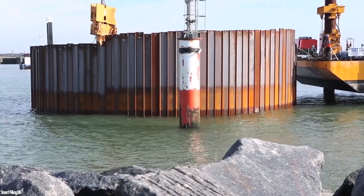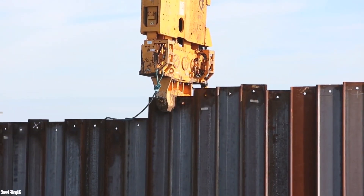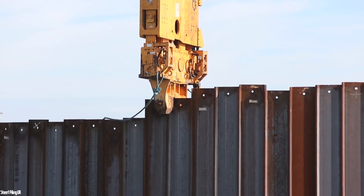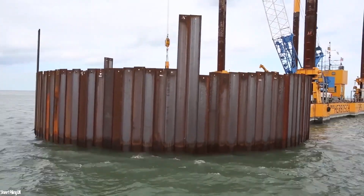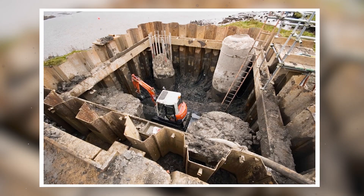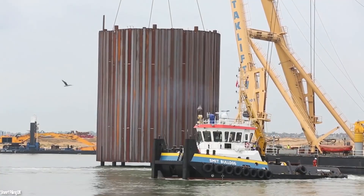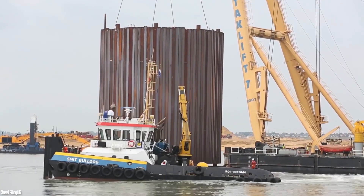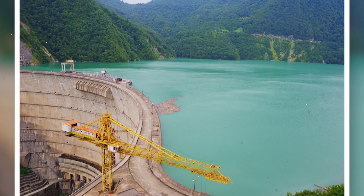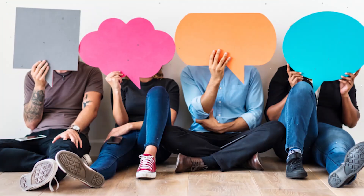Now back to the cofferdams. These temporary structures play an essential role in retaining water on construction sites for dams or bridges. They must have watertight walls that are higher than the maximum water level. There are different types of cofferdams: made of soil, steel, single or double-walled, circular, or diaphragm. It all depends on the depth of the water and its pressure, the size of the construction site, and other criteria. These were some of the most incredible aquatic and underwater constructions. What do you think of them? Leave your answers in the comments.